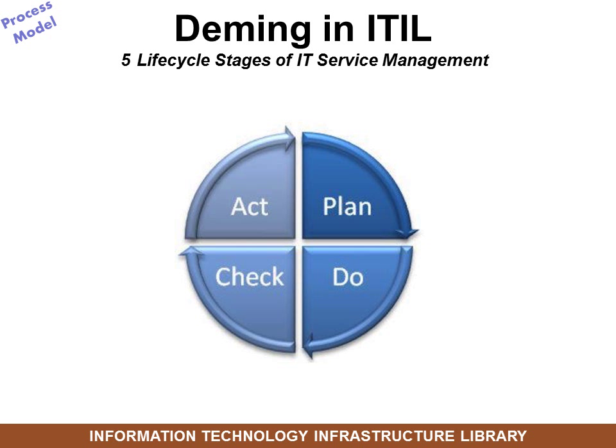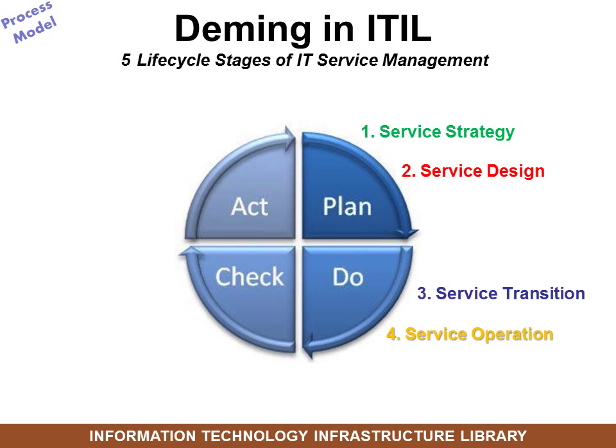In ITIL, these four stages of the Deming cycle have the five lifecycle stages laid over them. Stage one, service strategy, and stage two, service design, are both in the planning stage. Service transition and service operation are both in the doing stage. And fully half of the project is continual service improvement — that's the check and the act. Those are the five lifecycle stages of IT service management.